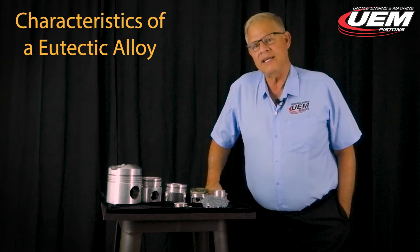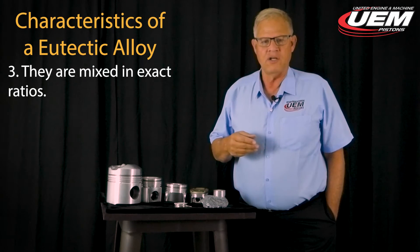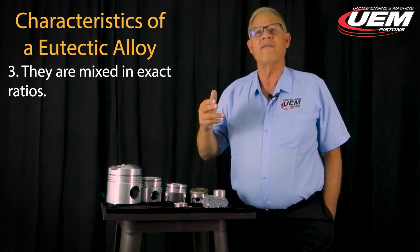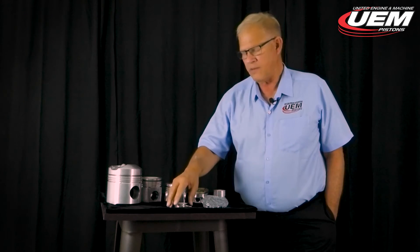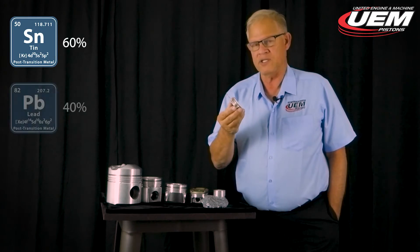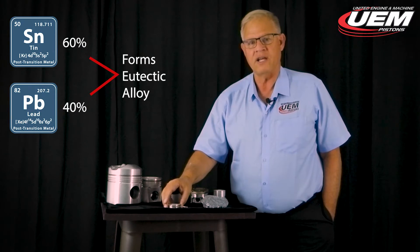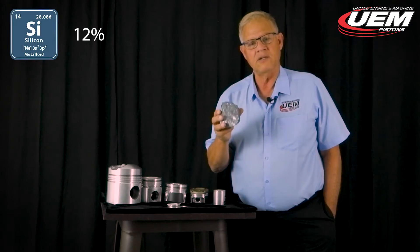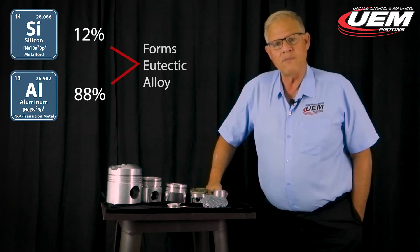The third characteristic is that eutectic alloys are mixed in exact quantities. Cast iron uses about 4.43% carbon. Our solder is mixed at 60% tin to 40% lead by weight. For our pistons, we add 12% silicon to 88% aluminum by weight — and that forms a eutectic alloy.